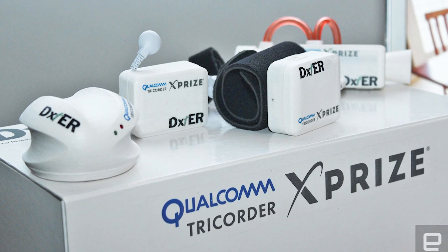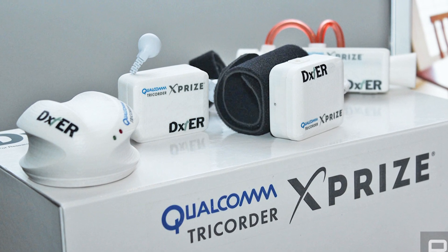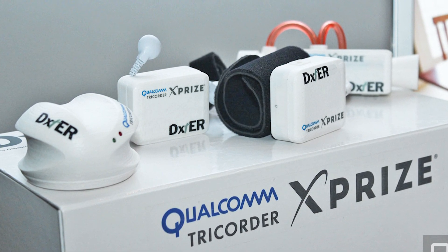In 2014, the Tricorder X-Prize contest offered $10 million for a device capable of accurately diagnosing a set of 13 medical conditions and continuously measuring 5 vital signs. In the end, even though no team met all the requirements, two finalists came up with a Tricorder-like device.